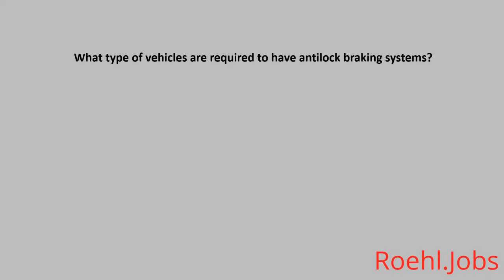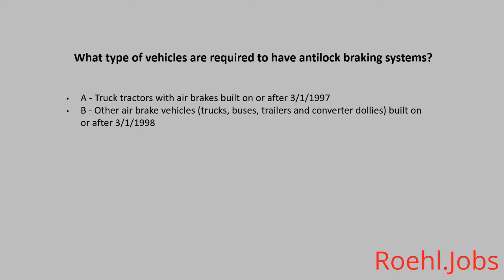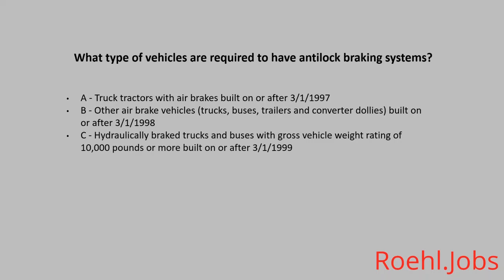What type of vehicles are required to have anti-lock braking systems? A. Truck tractors with air brakes built on or after March 1, 1997. B. Other air brake vehicles — trucks, buses, trailers, and converter dollies built on or after March 1, 1998. C. Hydraulically braked trucks and buses with gross vehicle weight rating of 10,000 pounds or more built on or after March 1, 1999. D. All of the above. The answer is D. All of the above.